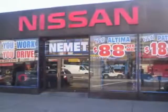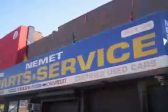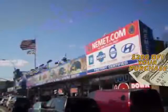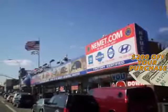Need service or parts? You're only steps away from our huge service center. Take your choice from our huge line of pre-owned inventory. Fill out the form below now for your $200 coupon. Why wait? Nemet Auto Group has what you are looking for.